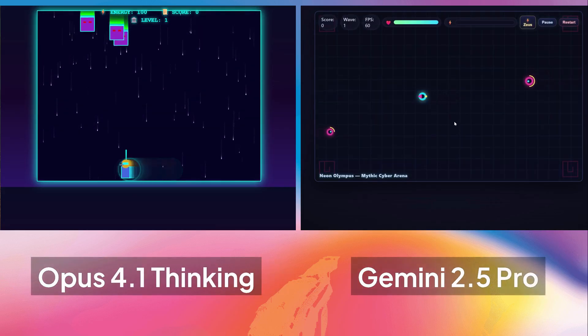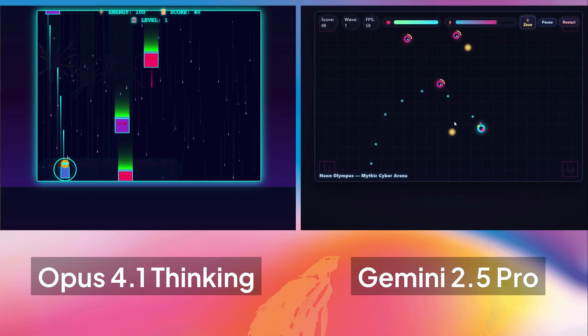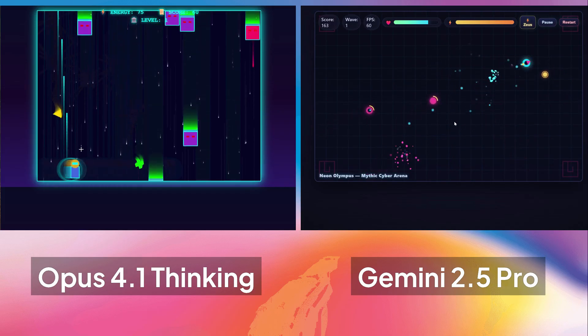On the left side is Opus 4.1 and on the right side, Gemini 2.5. The games are very simple, but it was a simple prompt too. Let me know which one you prefer.